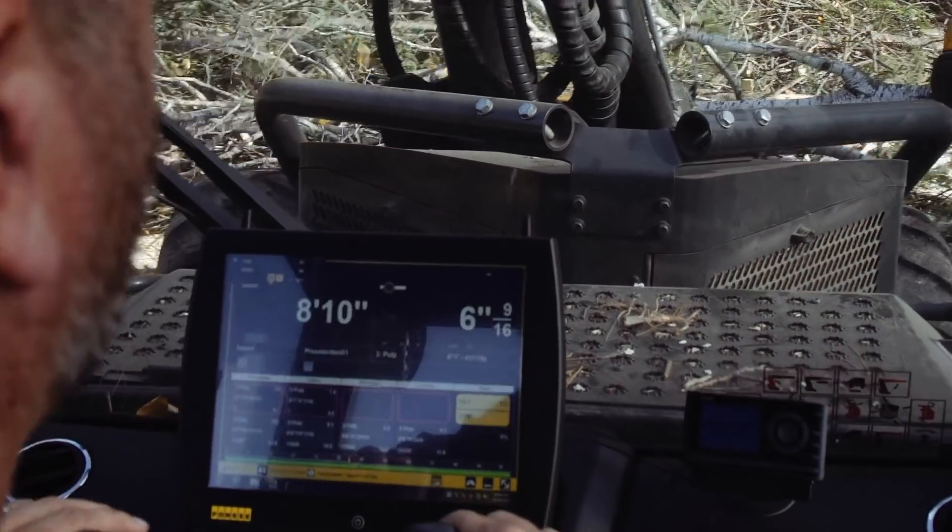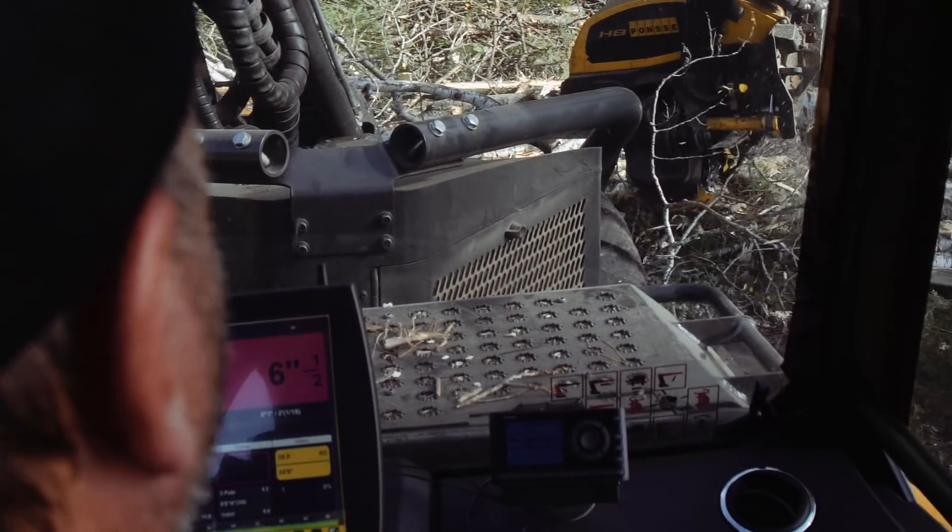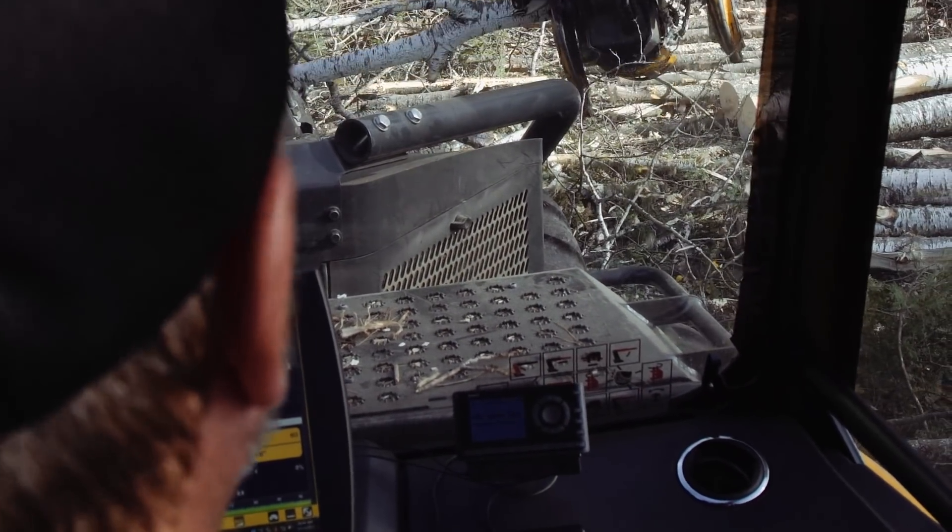The control system is very important and I think we have a very good control system. It's user friendly and it's easy for the customer to find what he needs to do, whether it's troubleshooting or changing the length.